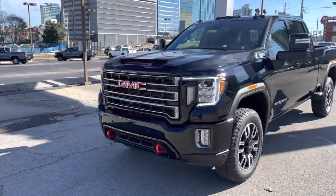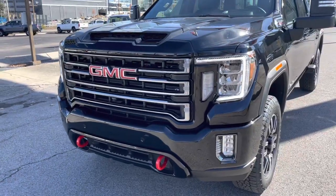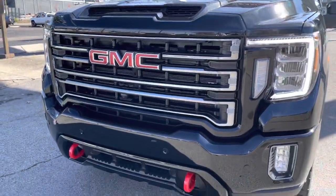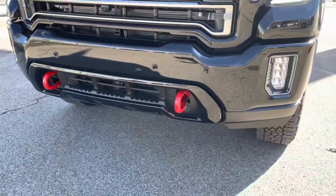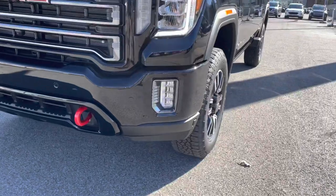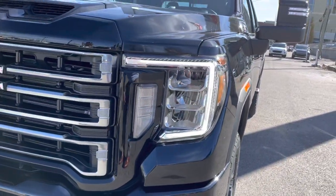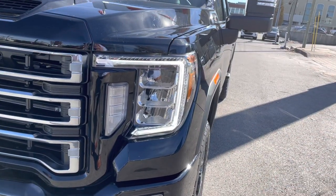Let's start off with the grille. With the AT4, you're going to get that more blacked-out, sport-looking grille. There's a beautiful hood scoop here, and we've got the front camera built in. The red tow hooks are a really nice feature right there. I love these LED fog lights and this really cool daytime running light — this LED that makes a sort of C-shape around the outside.